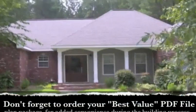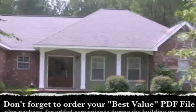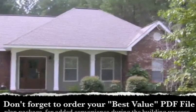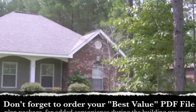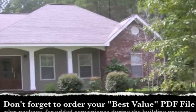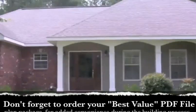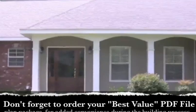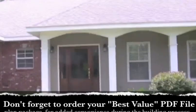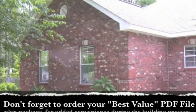This house has been finished out in brick, with hardy plank on the front porch. The house is about seven years old. The front porch is about four feet deep, and there is a large two-car garage over here.